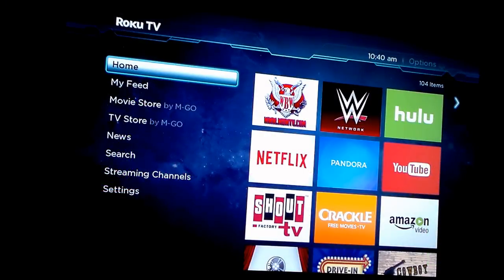Hello everybody and welcome back to RokuKey.com. Today we're going to look at the PBS Kids Channel app for the Roku, how to add it, and a little review of what all is on it.